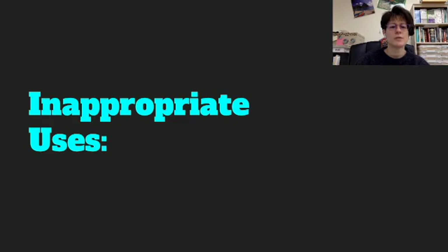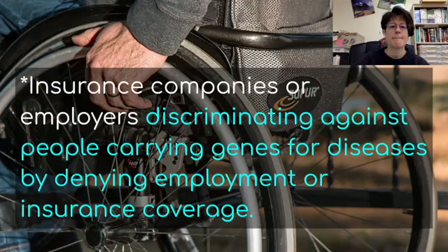Some inappropriate uses of knowing somebody's SNPs would be that insurance companies or employers might discriminate against people carrying genes for diseases by denying employment or insurance coverage. An insurance company might see that a person is going to develop a disability like MS and deny coverage because they don't want to pay for that care later in life. Employers might decide not to hire someone because they're going to potentially develop a disease and need time off. That would be an inappropriate use of this information.